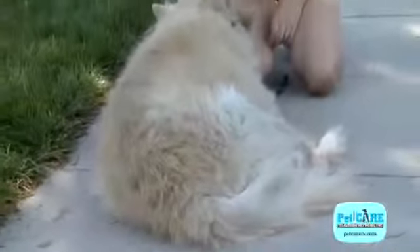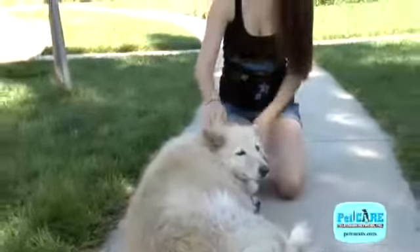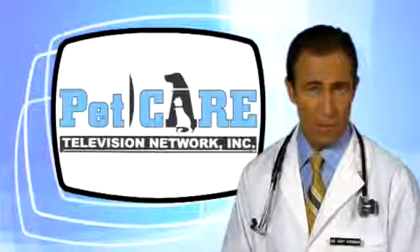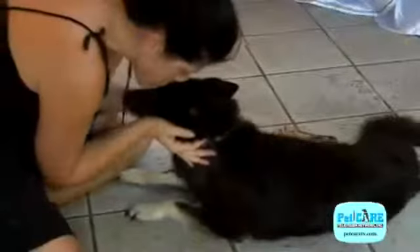If your pet is approaching his or her golden years, there's a lot you can do to keep them comfortable for many years to come. Remember, age is not a disease. It's just a natural process, which we need to deal with and plan for. Practice good preventive medicine and help us take care of your senior friends.